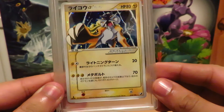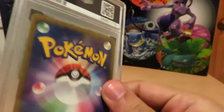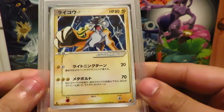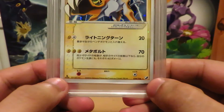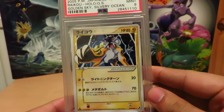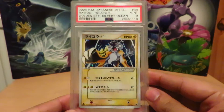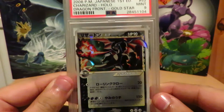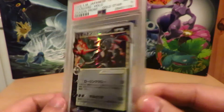First off we have a Gold Star Raikou First Edition which received a PSA 9 grade — it is in mint condition, so the 9 is fine. The centering is a bit funny; it's at an angle, so it's bigger on one side and smaller on the other, bigger on the bottom and smaller on the top. I think it was based off the centering that it got the PSA 9 grade, so I'm going to leave it at that.